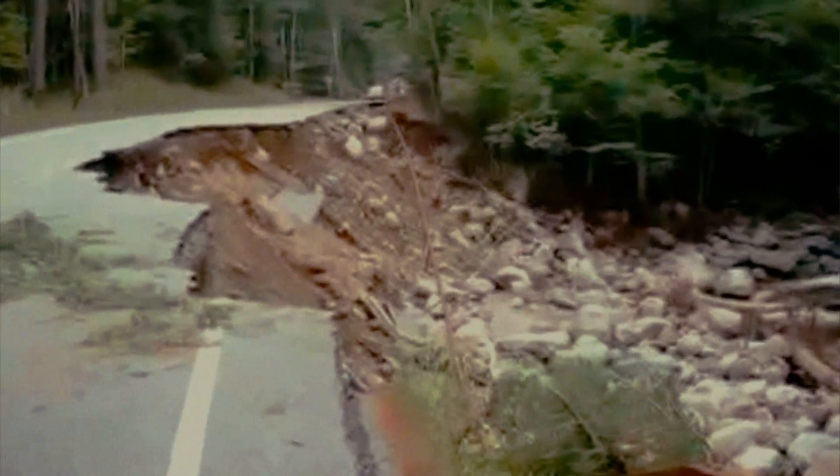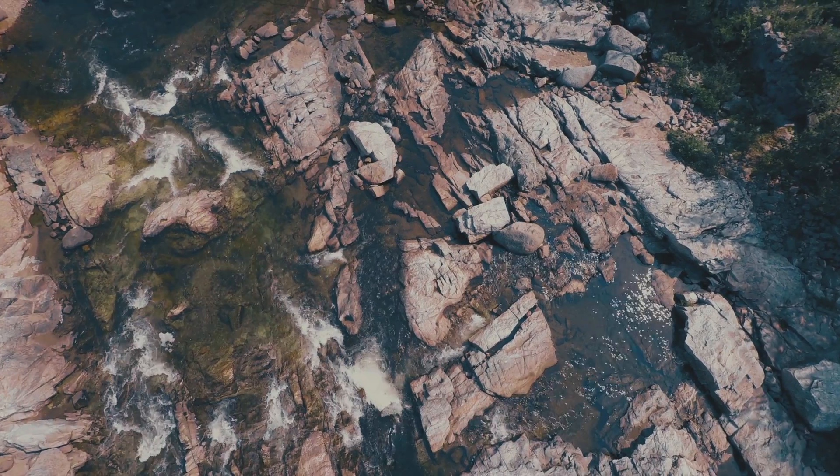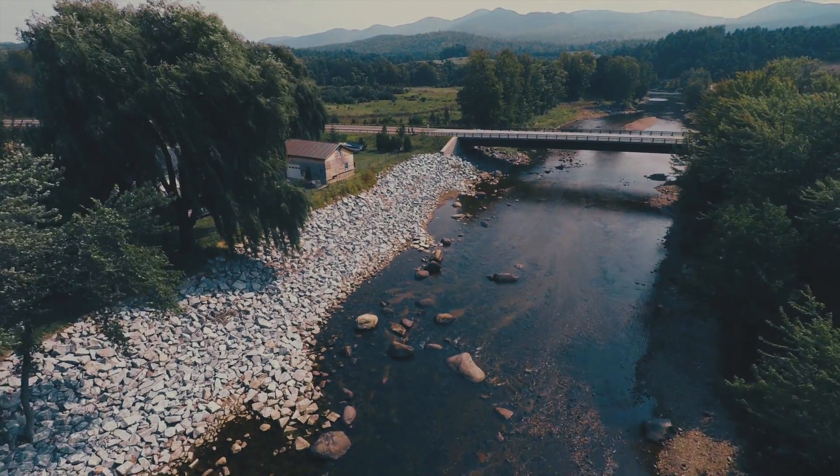In Irene, we had a quarter mile of road washed out and it took us three months to get everything back to where it was supposed to be. It was really overwhelming to see homes and businesses literally moved down the river. We were so lucky not to lose lives, but we lost a lot of livelihoods.